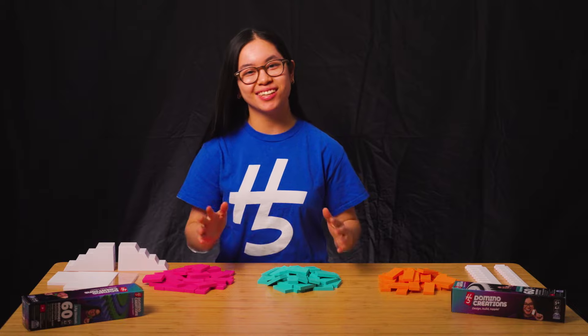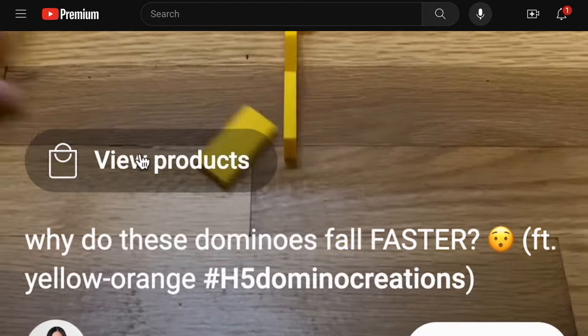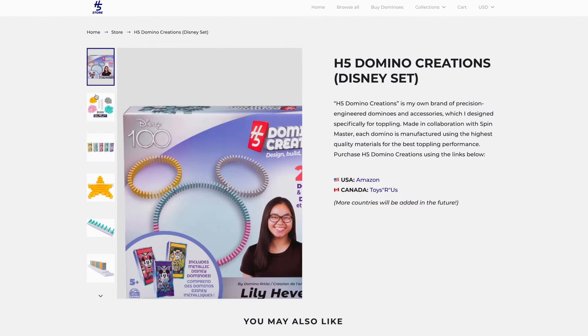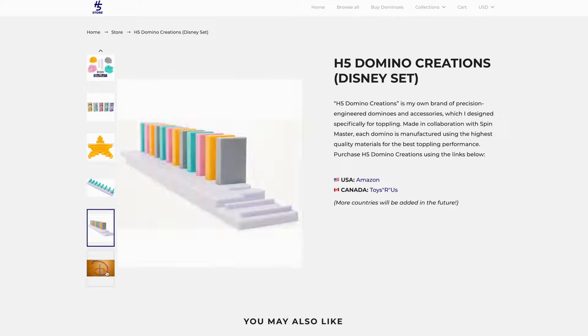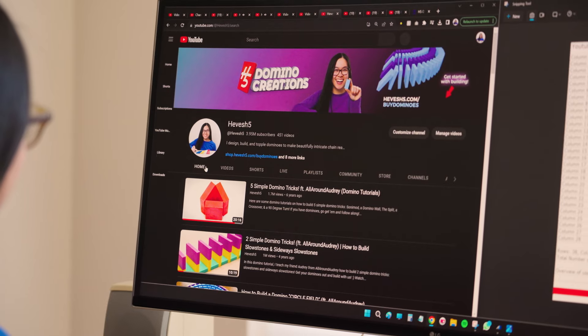YouTube makes it really easy for my community to buy dominoes or any of my products, because the view products button is right in the bottom left corner of the video. All you have to do is click on that, my products will come on screen, and then it'll go right to the page to buy the dominoes. I tag all my videos — even my past videos are tagged with my products.